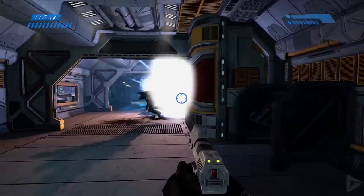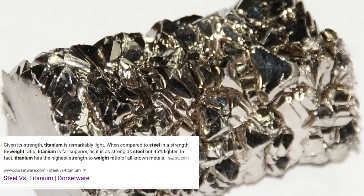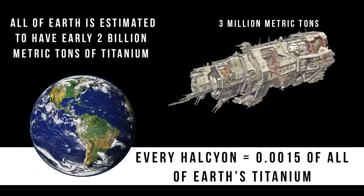All this firepower came at a significant cost to weight, making the ship a hefty 9 million metric tons, one-third of which comes from that heavy armor plating. Titanium is a very light metal for its strength, so just imagine how strong 3 million metric tons of titanium plating is. That makes the overall weight of this ship equal to 90,000 blue whales or 102 Nimitz-class carriers. Some figures put the total amount of titanium on Earth at 2 billion tons, which means every Halcyon takes up about 0.0015% of Earth's total titanium reserves — though they're also harvesting asteroids and building this thing on Mars.